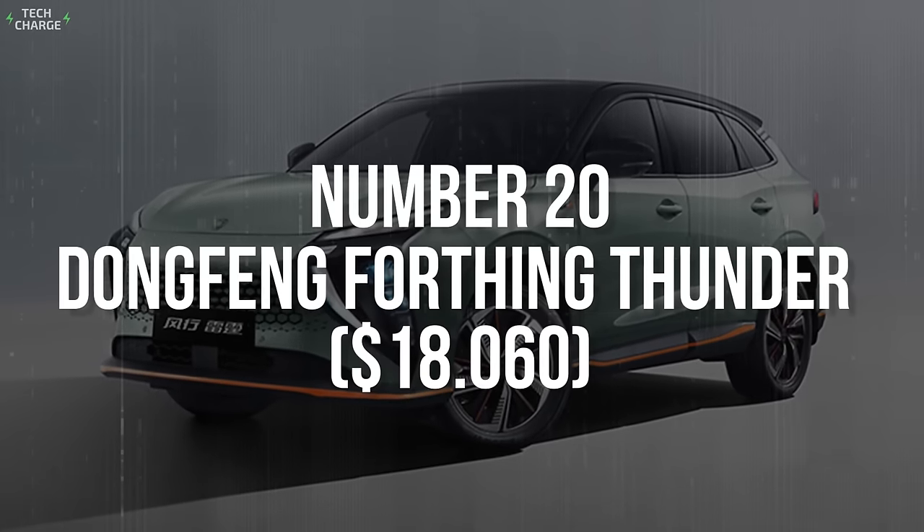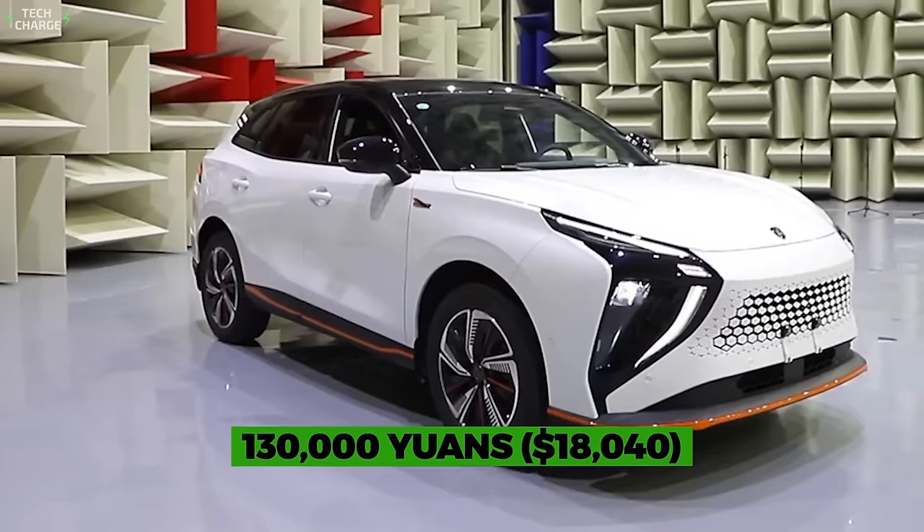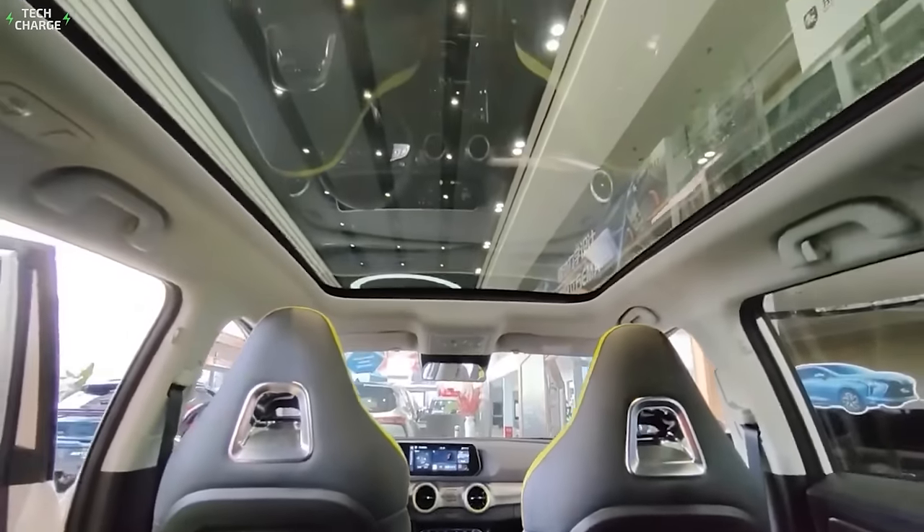Number 20: Dongfang 4th Thing Thunder. This stylish crossover starts slightly under 130,000 yuan, which seems like a bargain for such an attractive vehicle.